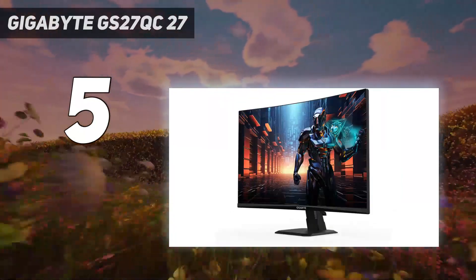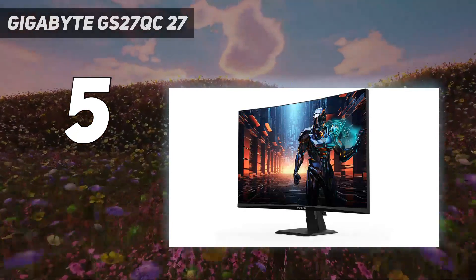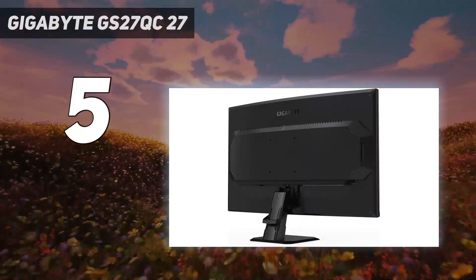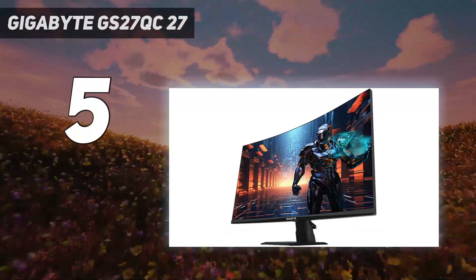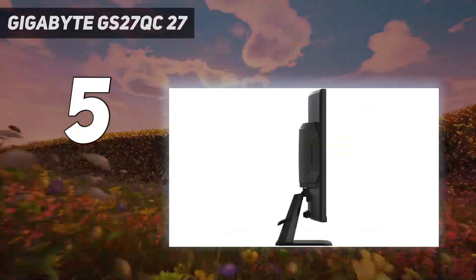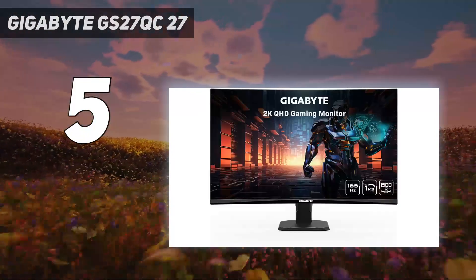This 27-inch display may lack flashy aesthetics, but it makes up for that in smooth, responsive performance. A speedy 165Hz refresh rate keeps the action fluid and motion blur-free, while the gentle 1500R curvature expands your field of view for a more engrossing experience. The G27FC's vivid panel provides true colors and deep blacks, perfect for atmospheric gaming worlds.